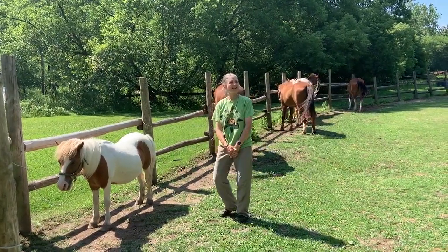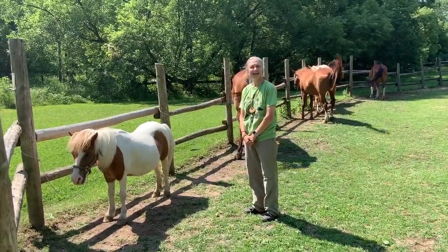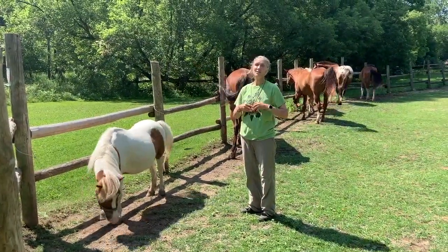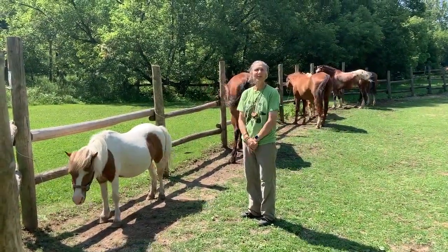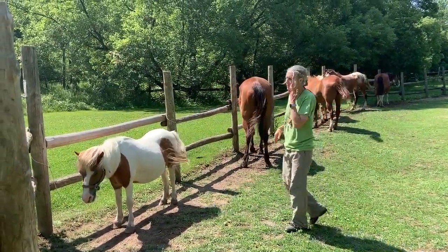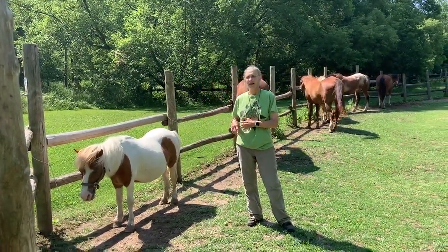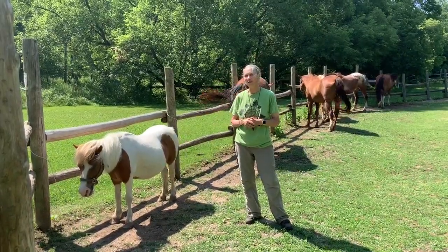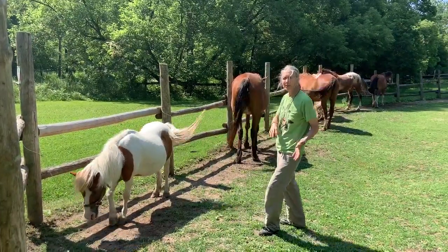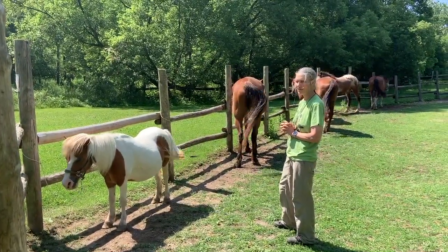Hey, welcome back everybody. Another beautiful day here at Circle R Ranch — sun is shining, blue sky. Thank you very much for joining us again on the horsemanship information with Spindle. Today, what we thought would be exciting is we have a number of our ponies and horses out and we're going to look at the specific terminology and the names for the coloring of the horses.